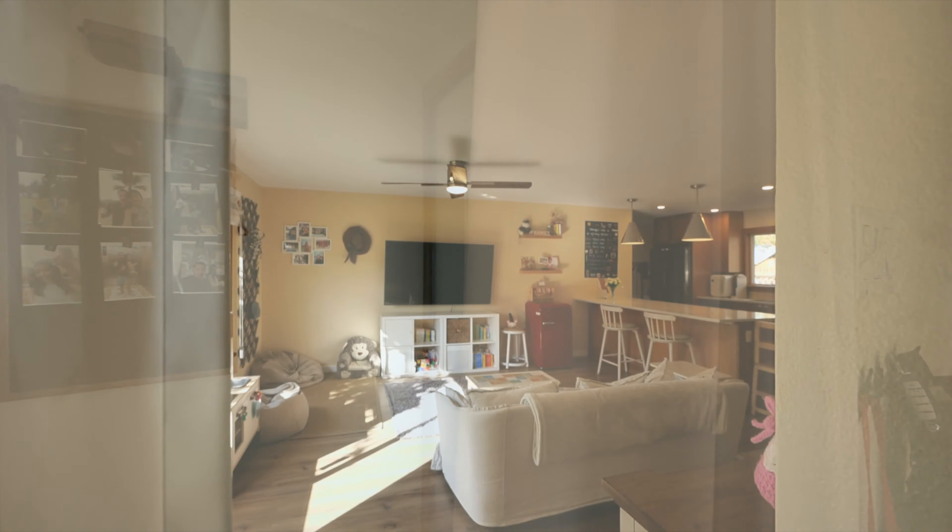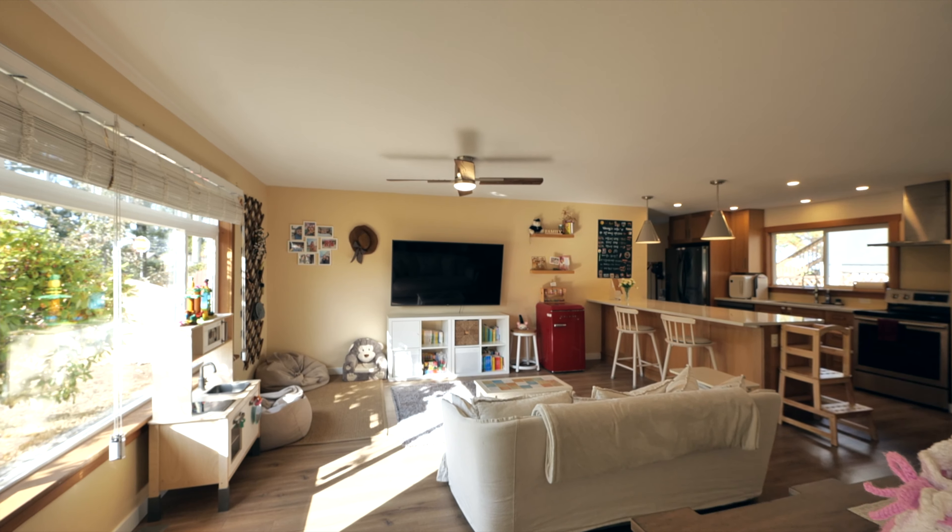This three-bedroom, one-bathroom rancher has been tastefully updated, offering a wonderful open-concept kitchen, living and dining space.